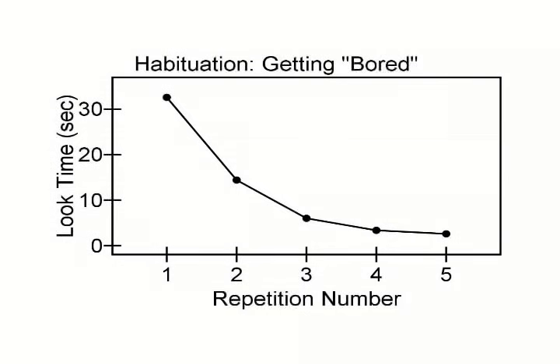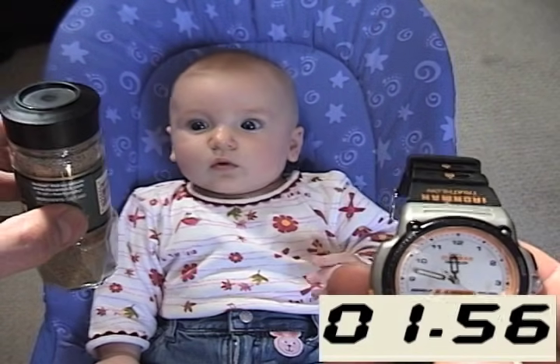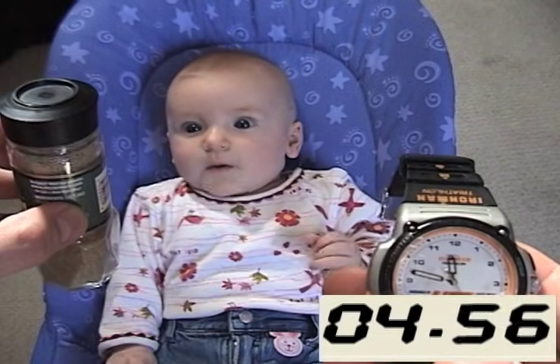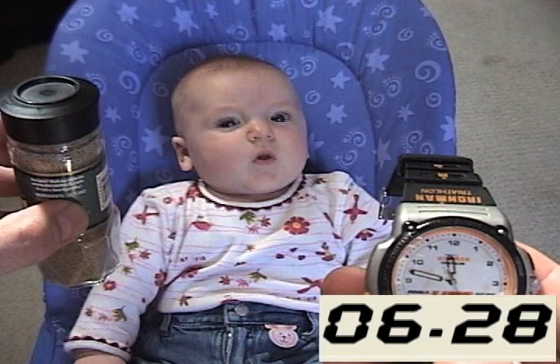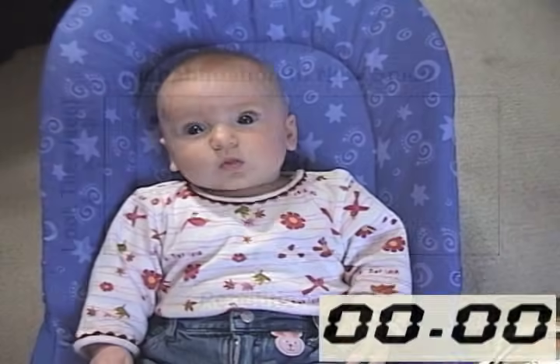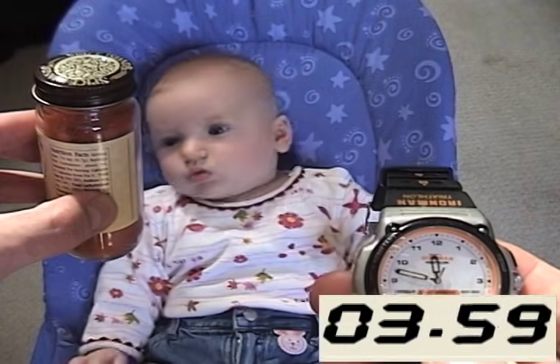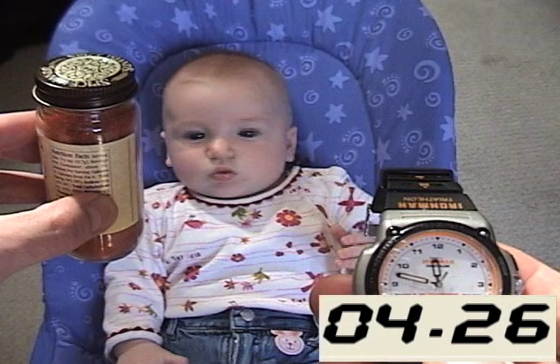So we have gotten this baby bored with cayenne pepper. What if we show her a new object? Let's watch her first ever experience of seeing a jar of celery salt. When I switched back to the cayenne pepper, the looking time was about 6 seconds.